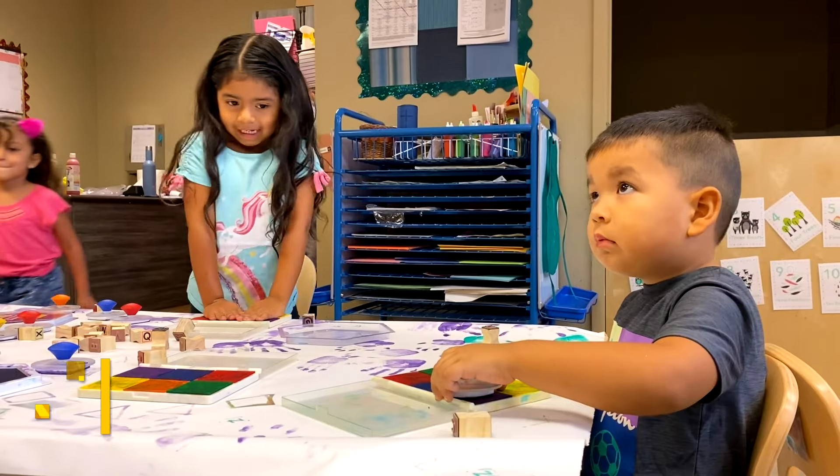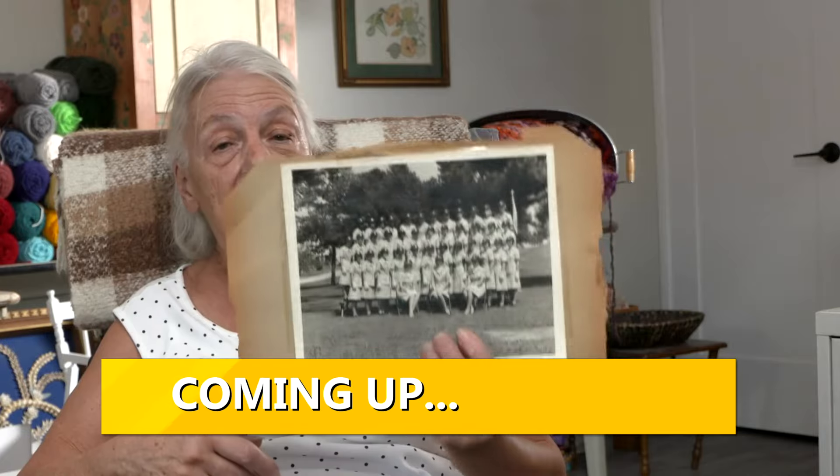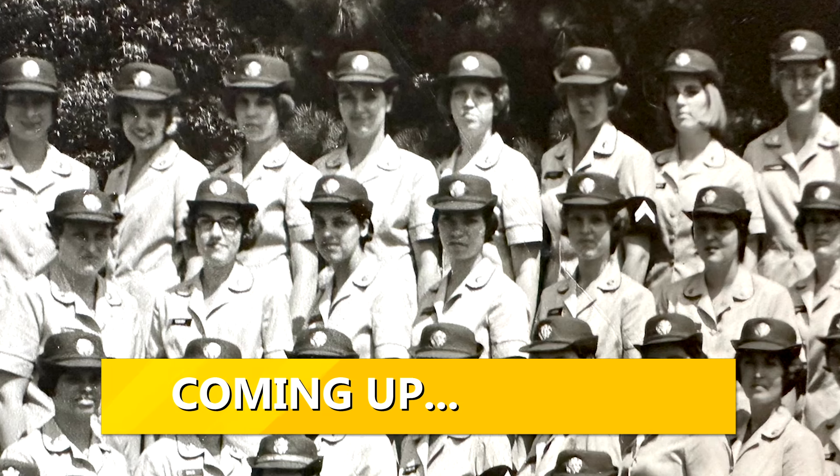Stick around — we have more coming up from T-Box Indoor Golf Club in Cave Creek. How one organization is helping to keep vulnerable children safe and a Valley veteran finding her way back home.